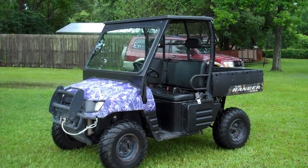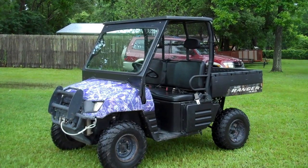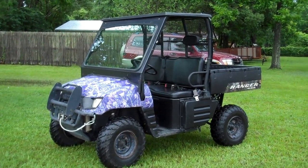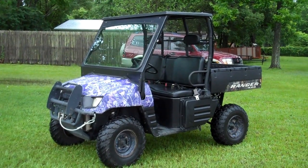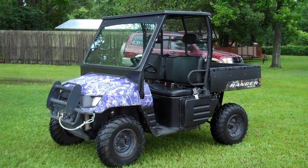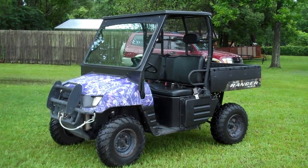2005 Polaris Ranger four-wheel drive. This is a perfect work buggy, hunting buggy, or just a pleasure buggy. Tires are great. It does have a front winch and it is push-button four-wheel drive.